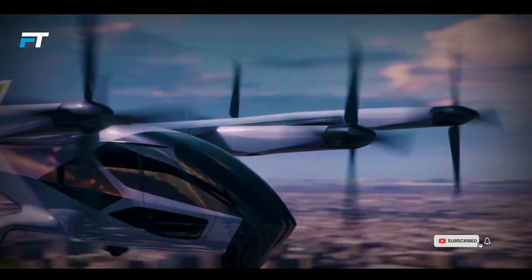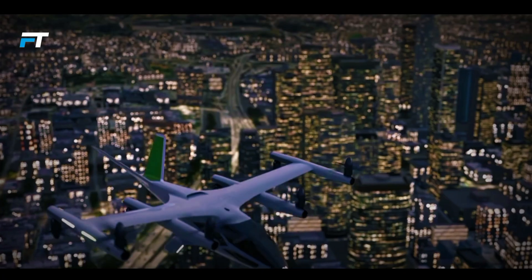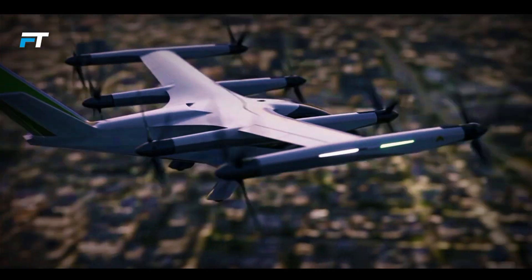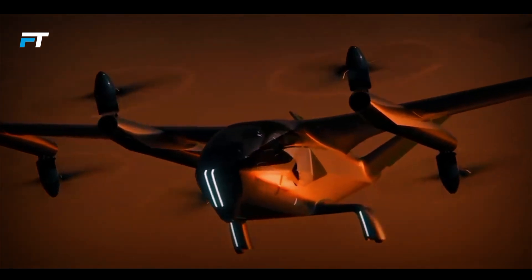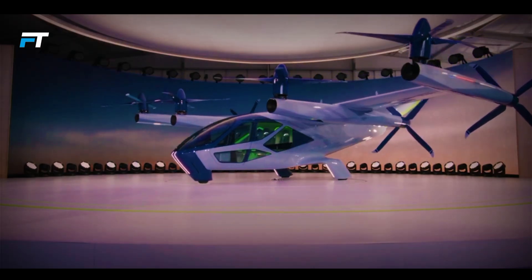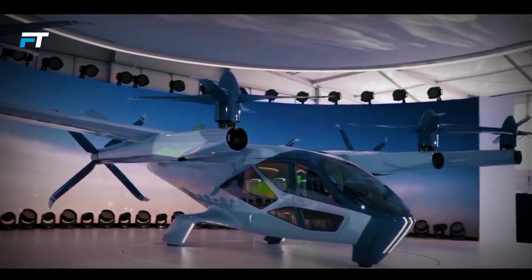The Supernal SA2, developed by Hyundai Motor Group, is an innovative electric vertical takeoff and landing vehicle set to transform urban travel. Expected to begin commercial service in 2028, it features eight swiveling rotors that provide both vertical and horizontal thrust, enabling speeds of up to 120 miles per hour and altitudes of 1,500 feet.